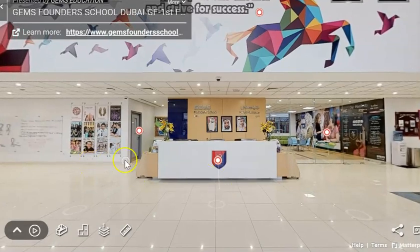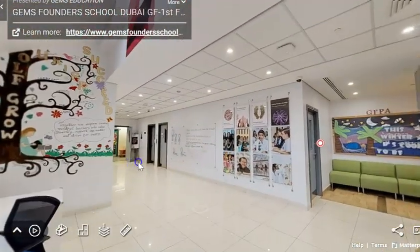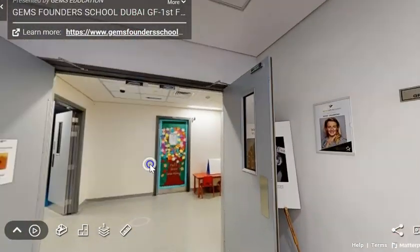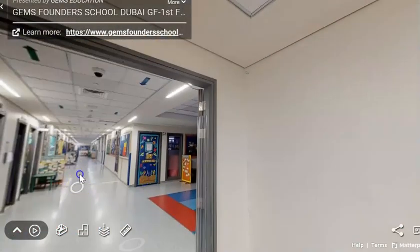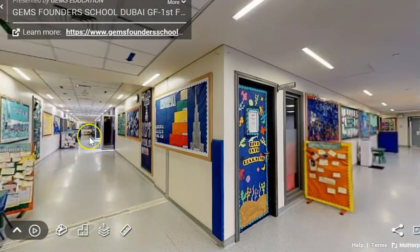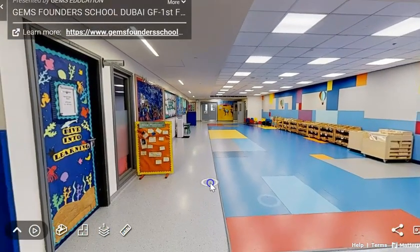So in the main reception you go this way to get into the FS area. You go through these doors and then through these doors. This is the FS2 area and down these corridors there's lots of doors with different classrooms.